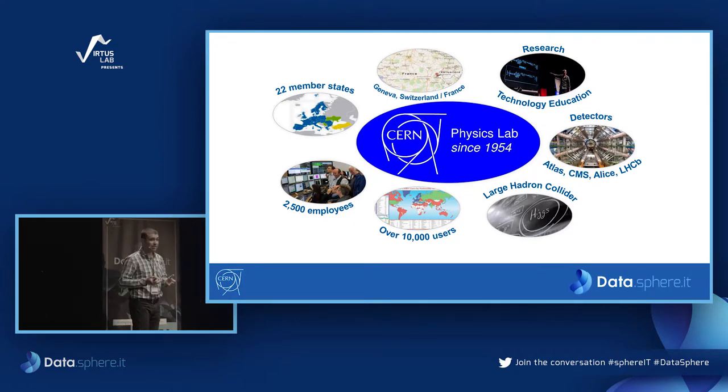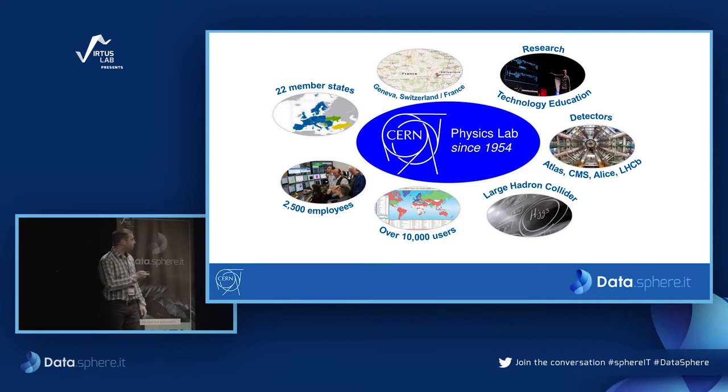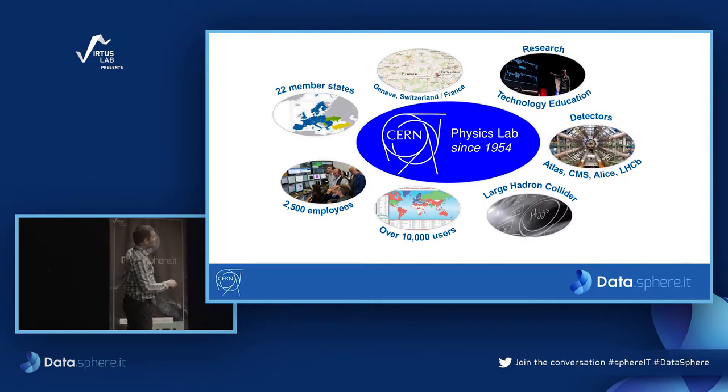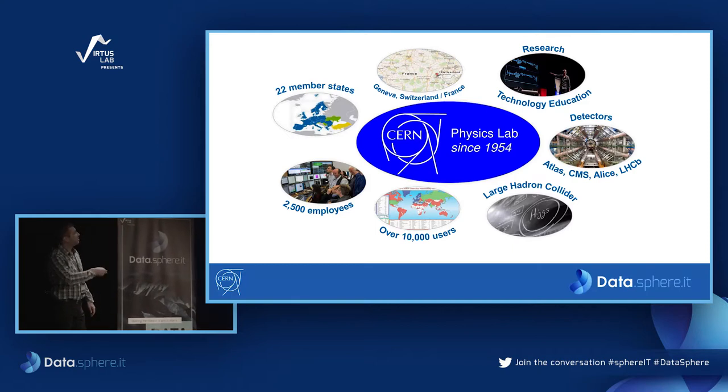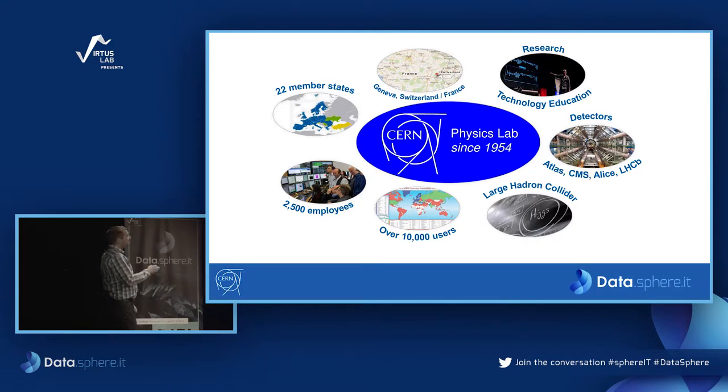We have around 10,000 users all around the world who contribute to our environment. They are mainly physicists analyzing physics data. CERN is well known with the LHC, the Large Hadron Collider, and the big experiments we have on it.